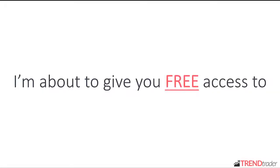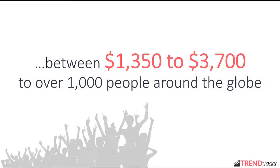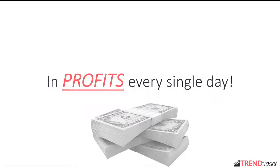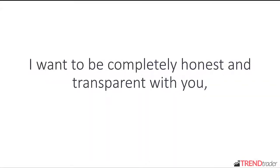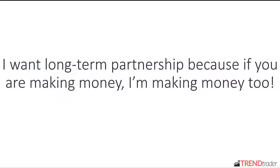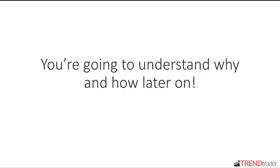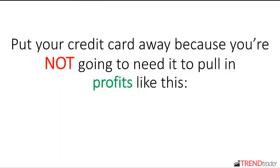No matter who you are or how you found this page, I'm about to give you free access to the most powerful auto trading software in the world that has been proven over and over again to make between $1,350 to $3,700 to over 1,000 people around the globe in profits every single day. I want to be completely honest and transparent with you. I have nothing to sell you here. However, I want a long-term partnership because if you are making money, I'm making money too. It's a win-win situation. Put your credit card away because you're not going to need it to pull in profits like this.